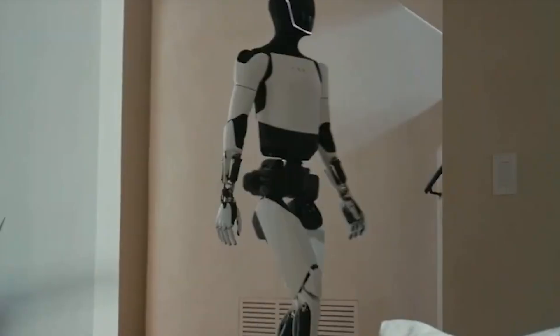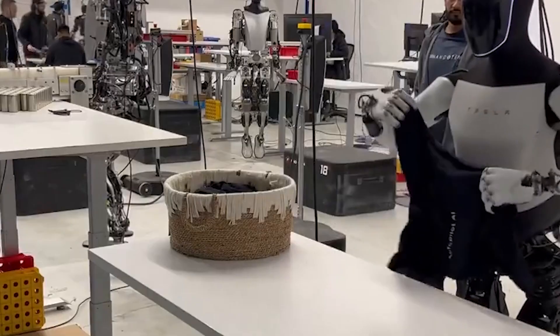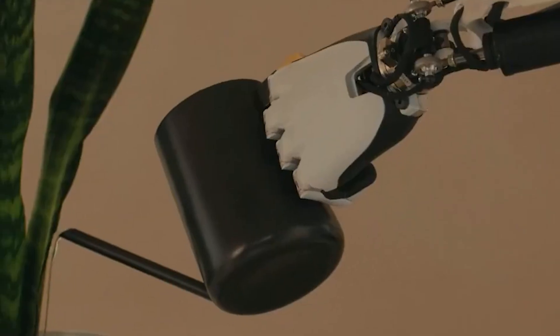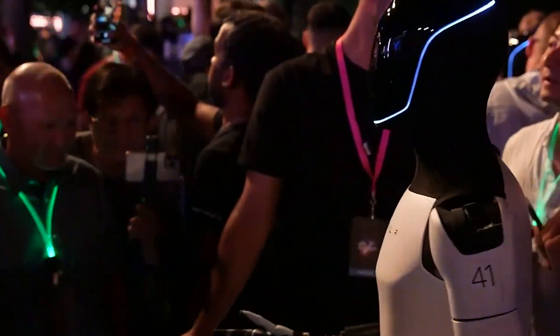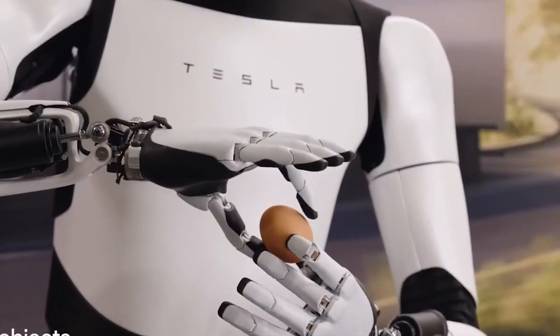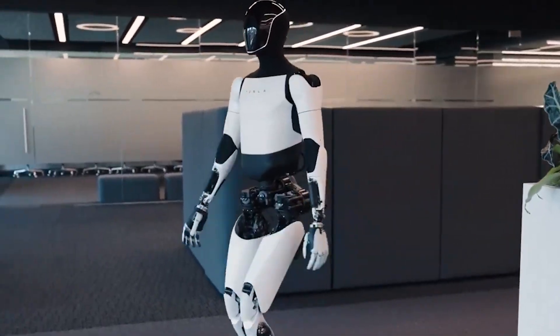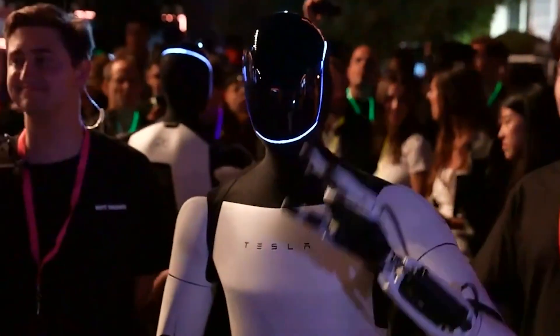Elon Musk envisions Optimus becoming a household staple, not only assisting with chores like lifting groceries and cleaning, but even taking on more interactive roles. The goal is to make the robot affordable enough for the average person, with potential applications in both home environments and workplaces. If Musk's vision is realized, Optimus could redefine societal norms, becoming as ubiquitous as smartphones, always there to lend a helping hand or even serve at social gatherings.